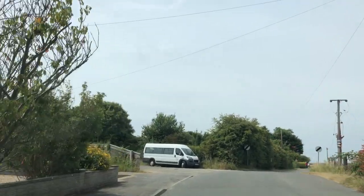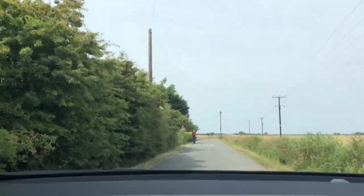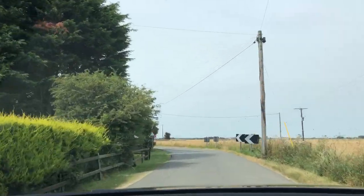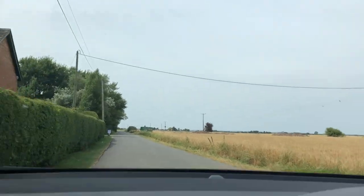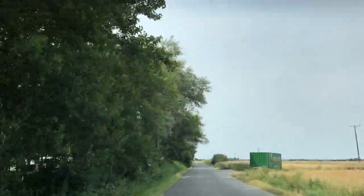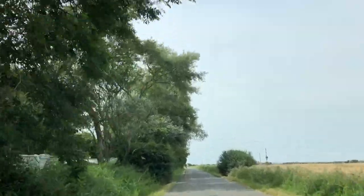Does it get a bit narrower here? Yeah, it's a bit narrower down here. It's 28 degrees at the moment, but we're nice and refreshed in here. You have reached your destination. The caravan site's on the left here, you can see them.